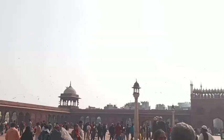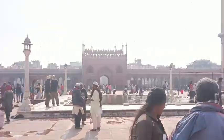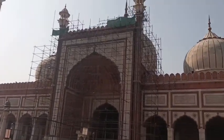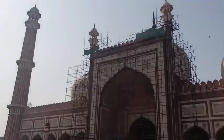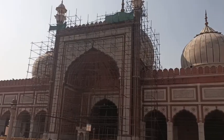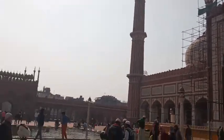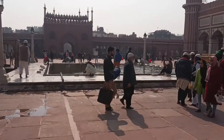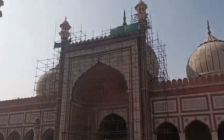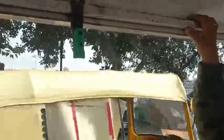After visiting Jama Masjid, we interacted with Muslim brothers there. Then we took a taxi to head towards the Red Fort and the surrounding area.